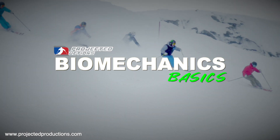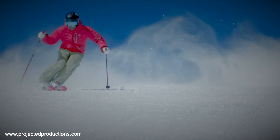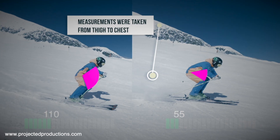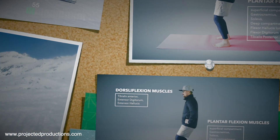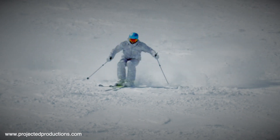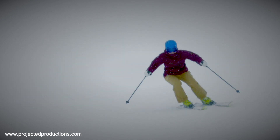Projected Productions is proud to release a comprehensive biomechanics video going into detail about all the core foundational movements. This biomechanics basics video goes in depth explaining all the singular movements with on snow and off snow demonstrations. This is an introduction for those really interested in wanting to understand more about the biomechanics of skiing.